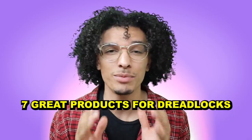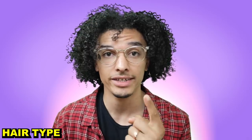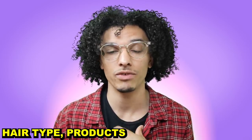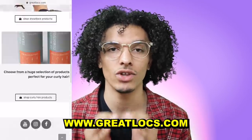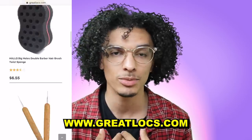I wanted to give you guys seven great products to use for your dreadlocks — products to help you start, maintain, and mature them. There are four things to focus on: your hair type, products to use, your starting method, and maintenance. I'll link a hair type video and a product list below. I also just launched a website with all these products listed.